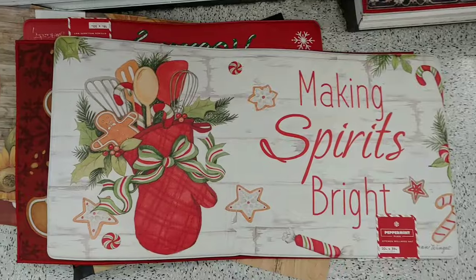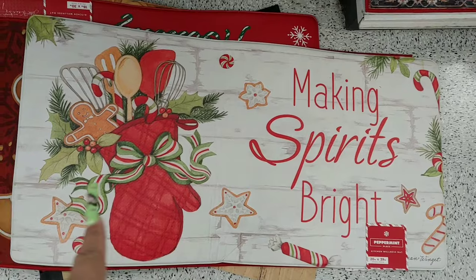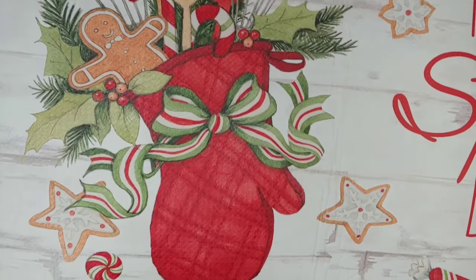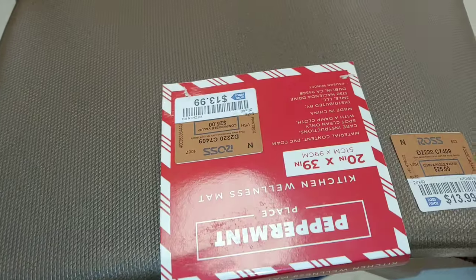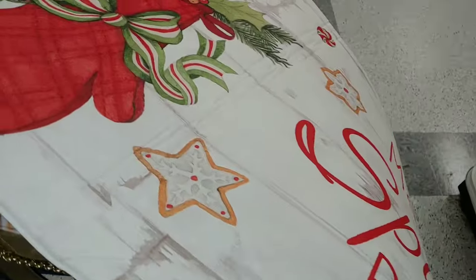Then they have this real thick, huge one. It says 'Making Spirits Bright' with a gingerbread baker inside an oven glove with all the accessories. I love the ribbon in green and red traditional Christmas colors. This one is fourteen dollars — 20 by 39 inches, so it's really nice.